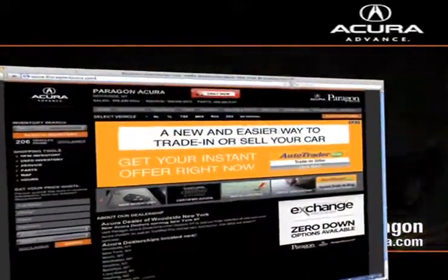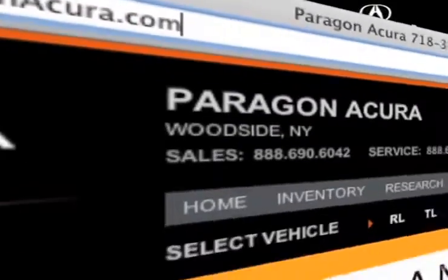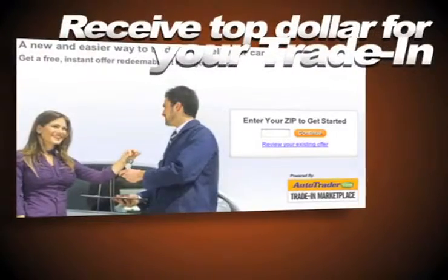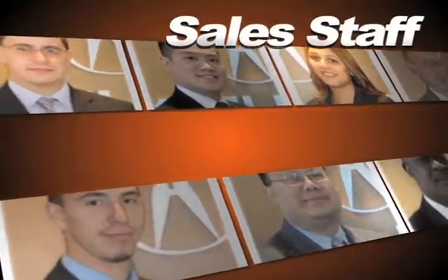Visit our interactive website at www.paragonacura.com where you can get a quick quote, receive top dollar for your trade-in, and see pictures and bios of our friendly and knowledgeable sales staff.